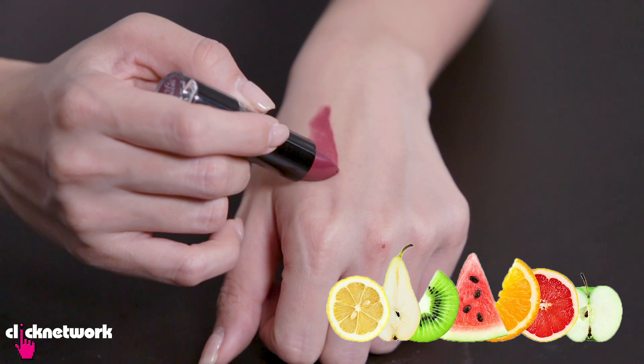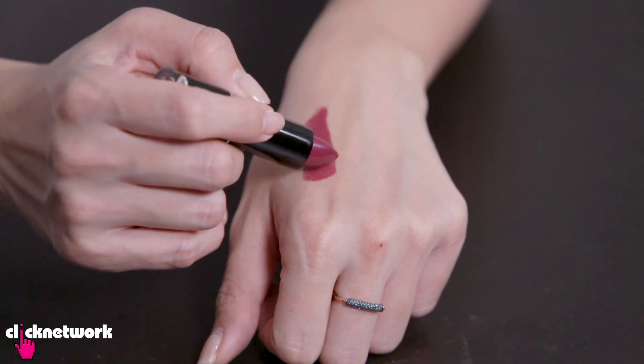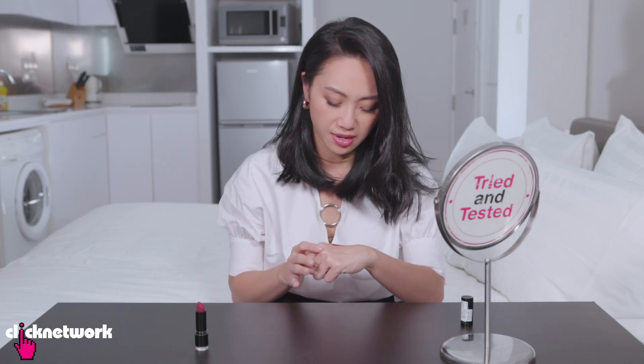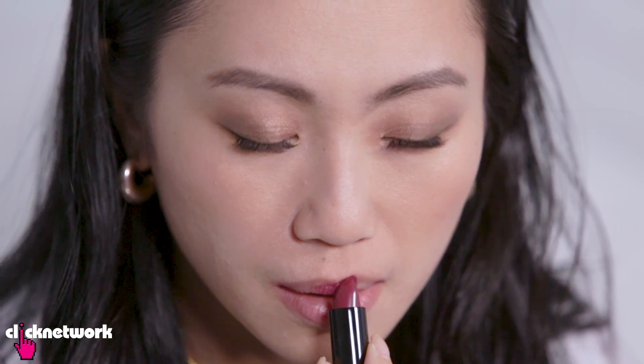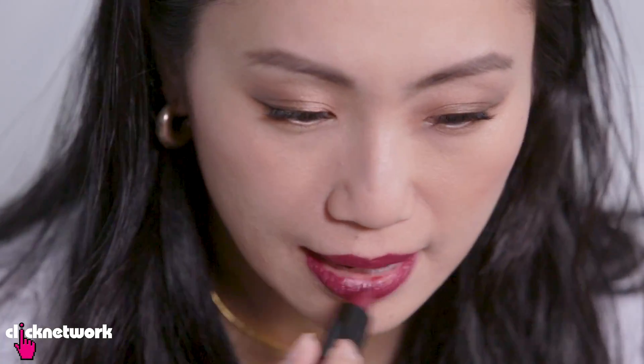Oh that's very creamy. This is a beautiful colour — it's like a bit mauvey, it's got plum, berry and a bit of red in there and also a bit more on the purple side. The colour is so pigmented, there is so much colour in this lipstick.